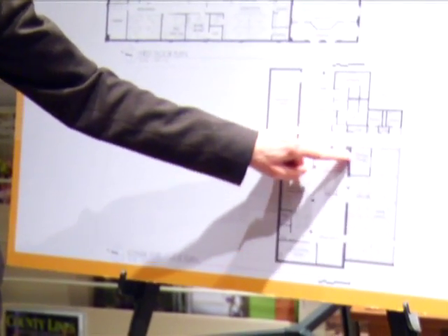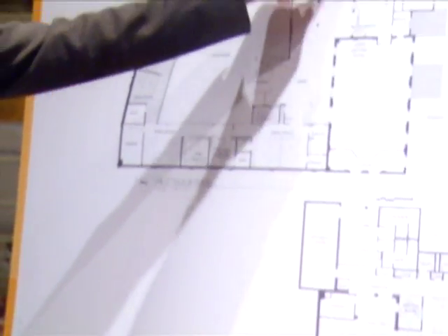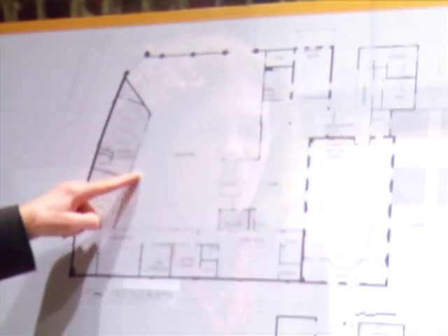With our expansion and renovation we're trying to accomplish three things. The first is to make a better visitor experience and a more logical entrance so people know where to come. The second is we're trying to be more efficient with our existing space and expand a little bit so that we can accommodate more room for more educational programs, more programs, more job training programs and more collaboration areas. And third, we're trying to add green technology.